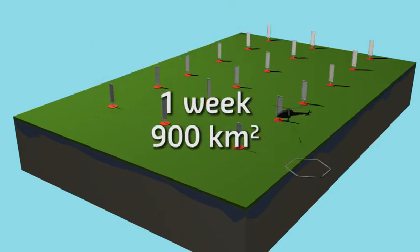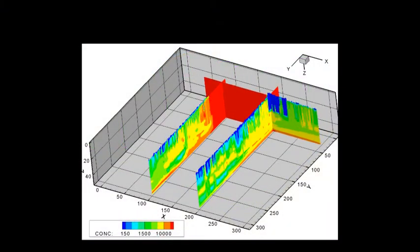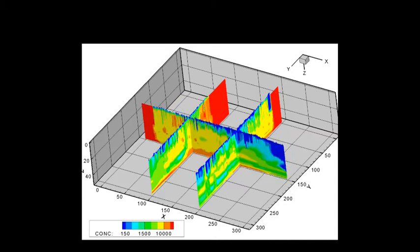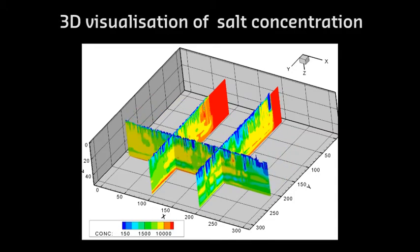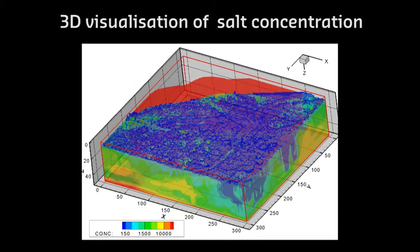Over a period of one week, a helicopter flew over an area measuring 900 square kilometers. The electromagnetic equipment registered the electrical resistivity of the subsurface. The resulting data was visualized in a 3D picture showing salt concentrations and was adopted as the basis for calculating the effects of climate change on the groundwater system in the north of the Netherlands.